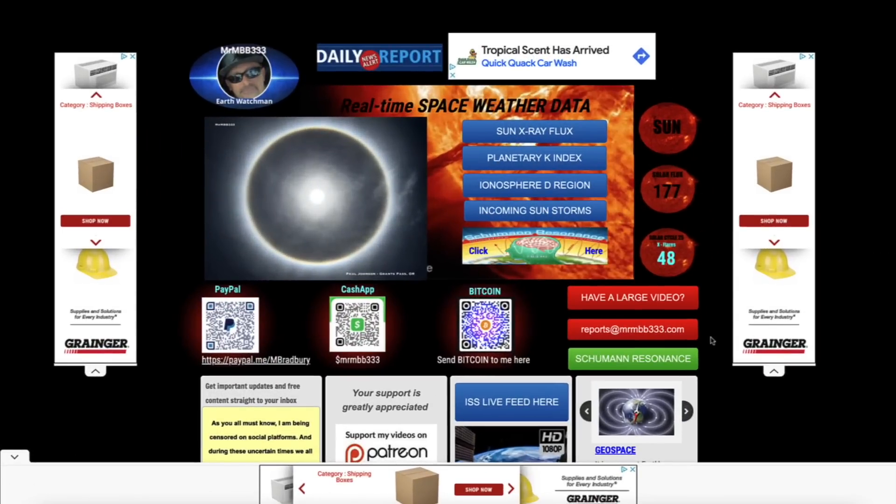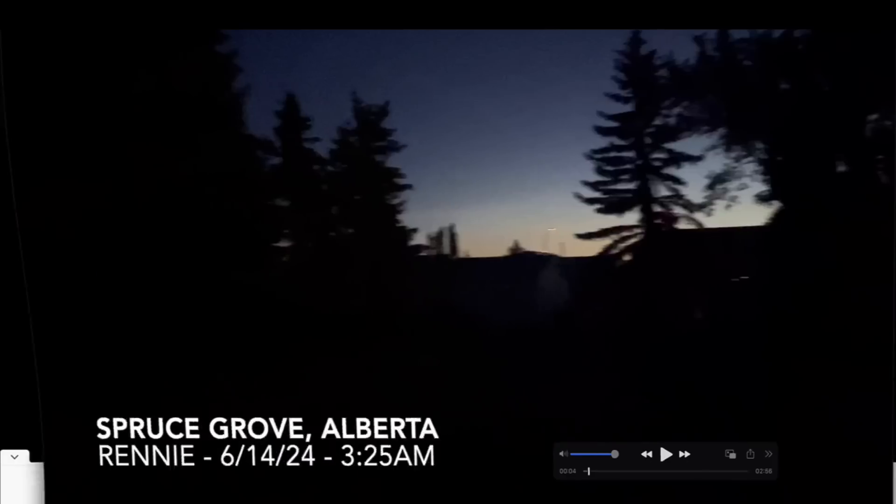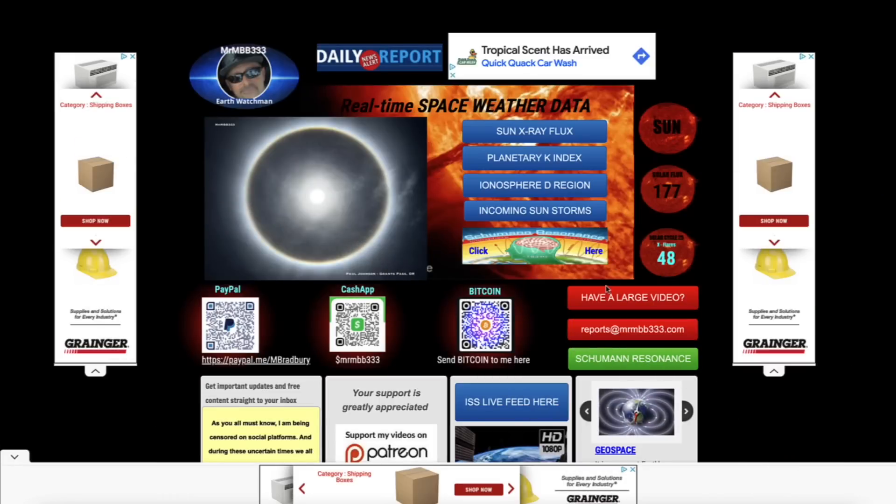What's up guys? Hope everybody's doing well and having a great day. In this video, we're going to take a look at more examples of the very early morning sun, and we're going to look at what could possibly be causing this.